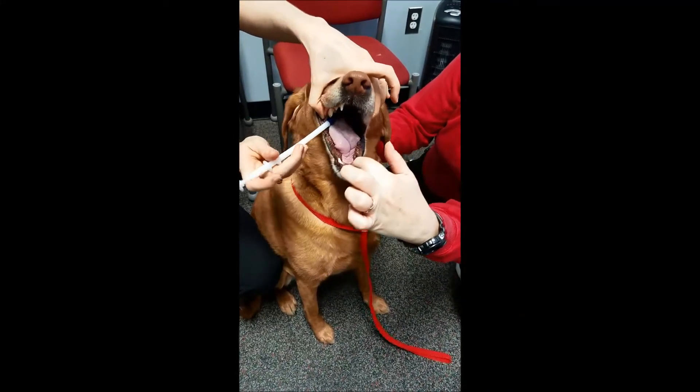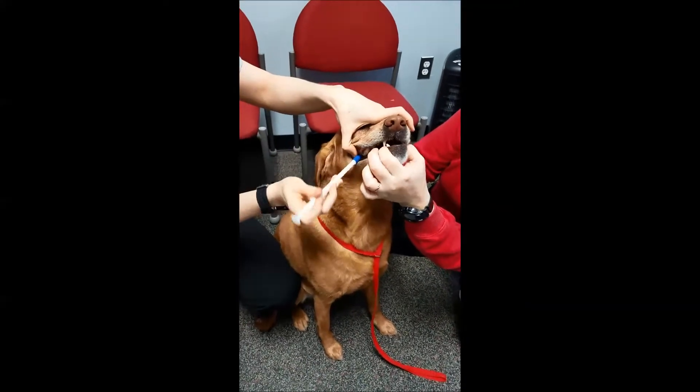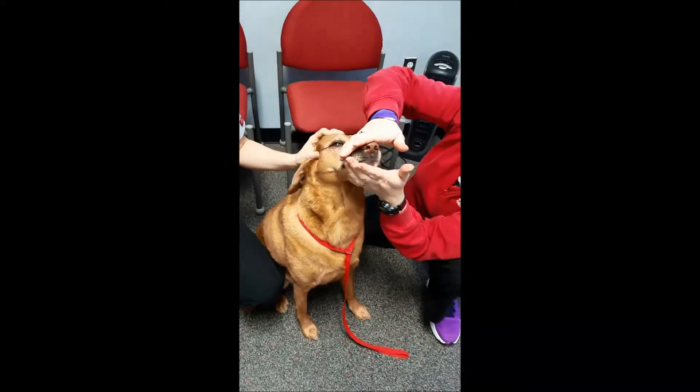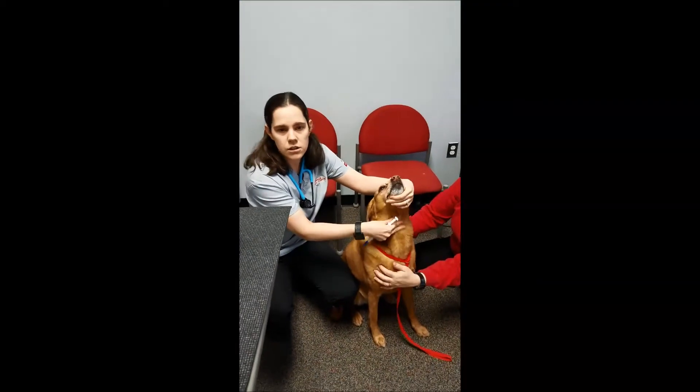Generally you wedge it in the back of the mouth — see how she's kind of putting her tongue out like that. You get it in the back here in the corner, there we go, and you go right in the back of the mouth, close the mouth, and just kind of massage here so that they'll swallow.